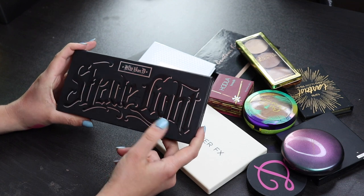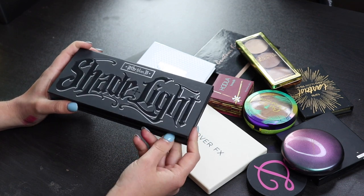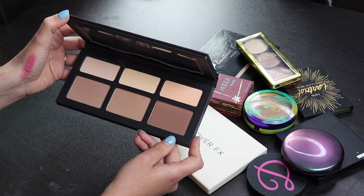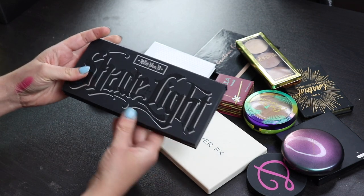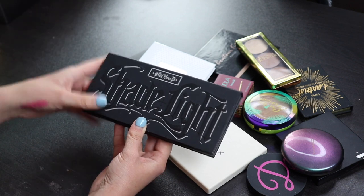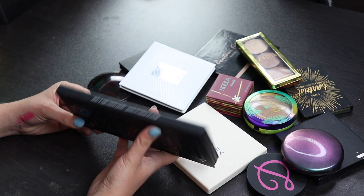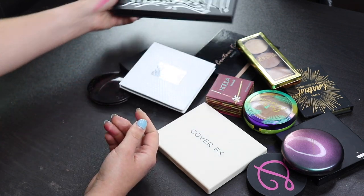I actually got this sent to me by a subscriber not that long ago and I've been playing with it, and I know I'm late to the game and I know it's Kat Von D and I know I should probably not be using Kat Von D, but I like this and I'm going to keep it. You know what? It's in my collection. I'm not going to not use it. I honestly really like it and I wish I didn't, but what can you do? So I'll be keeping this.